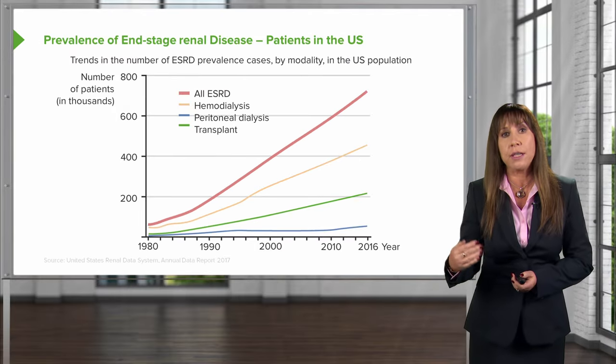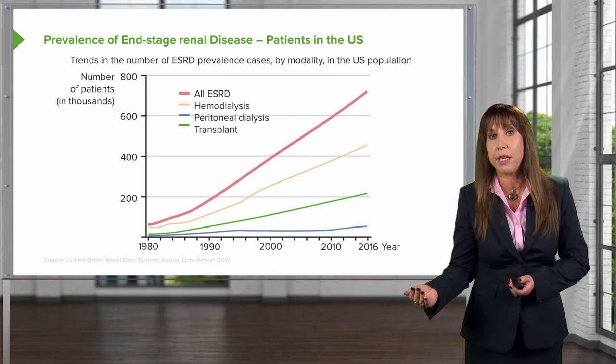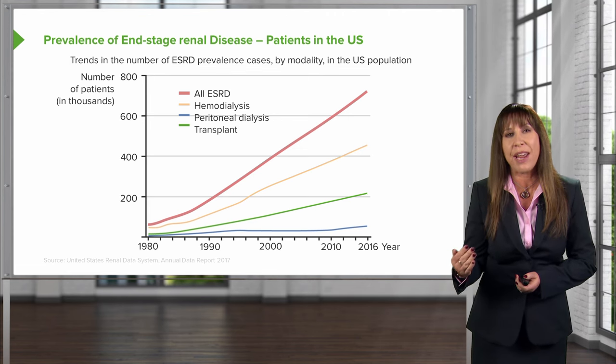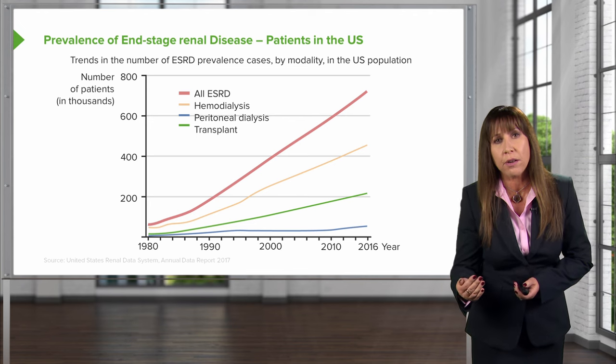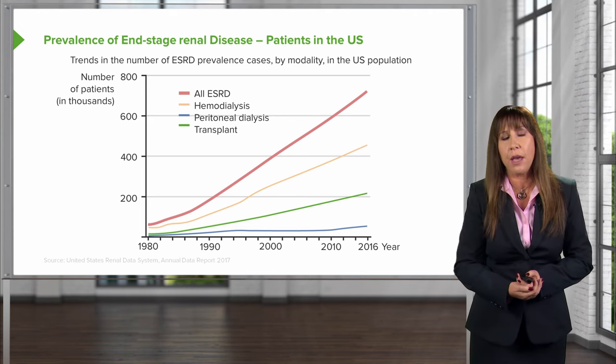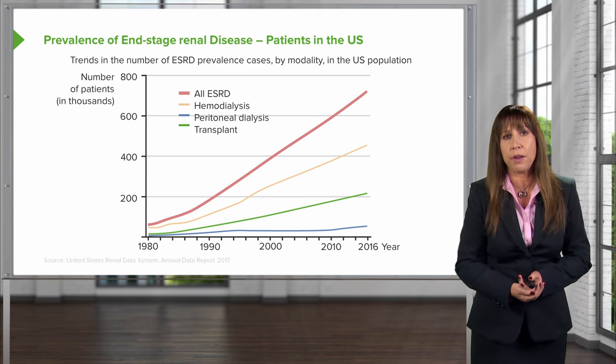Why is this so important? In addition to causing incredible morbidity and mortality in these populations, it's also a very big cost to the healthcare system. A dialysis patient costs about $88,000 per year, while a transplant patient costs about $27,000 per year. So it's a significant issue when it comes to both the care of the patient and the cost to the healthcare system.